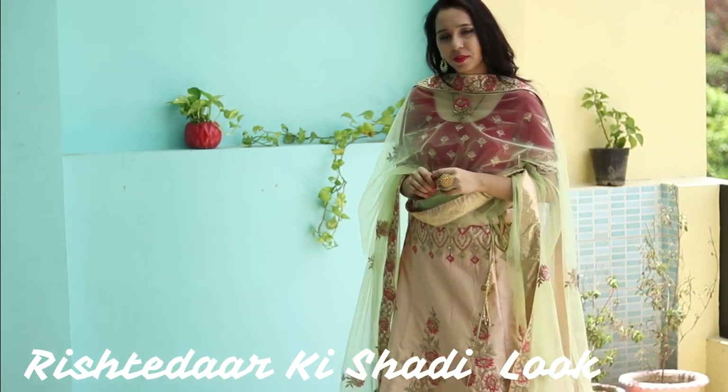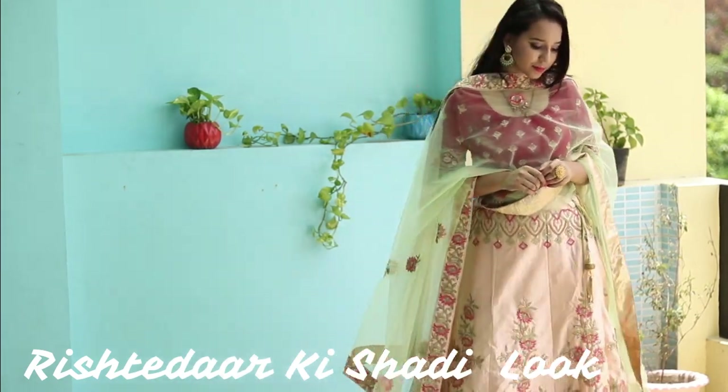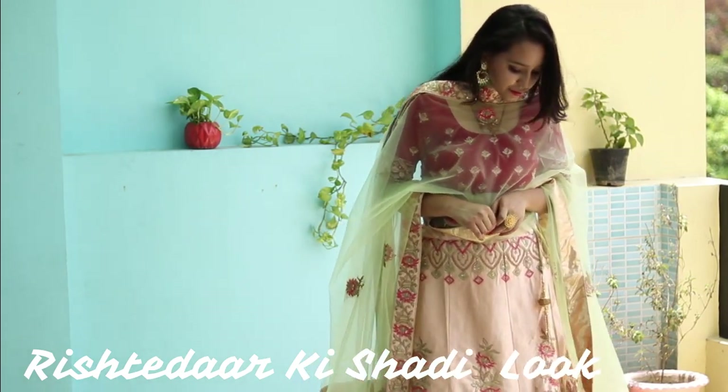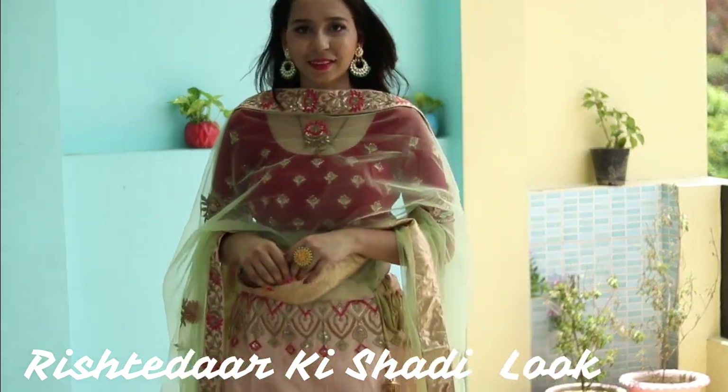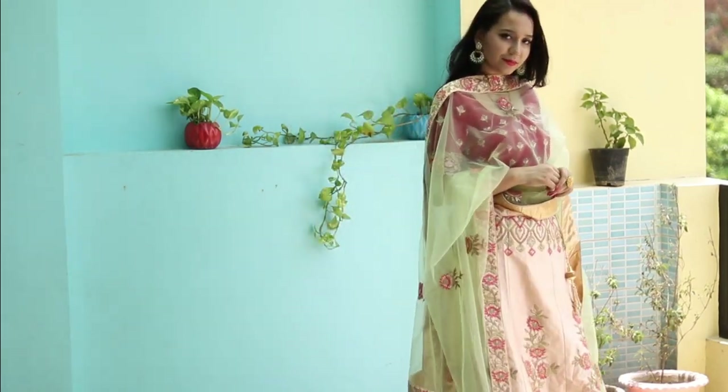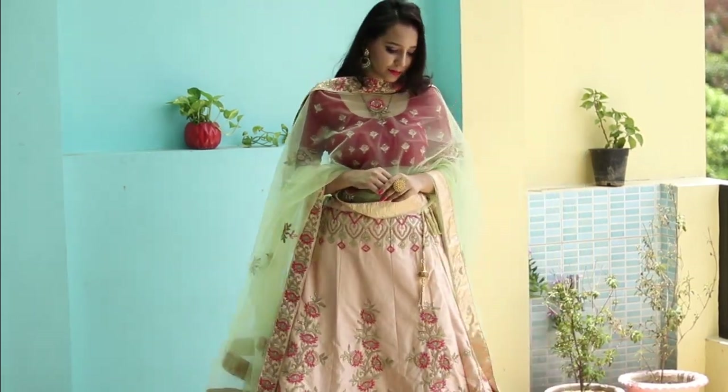Here I have styled my blouse with a different lehenga skirt. The lehenga has pink color embroidery, and it is matching my blouse perfectly. There was actually a peach color blouse that came with it, but I think this blouse is better because it adds an instant pop of color to the whole look.